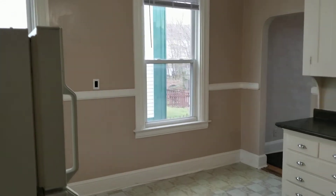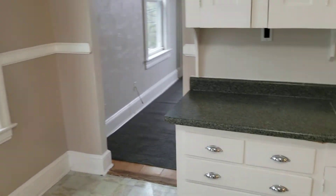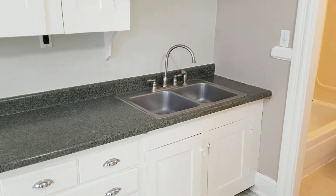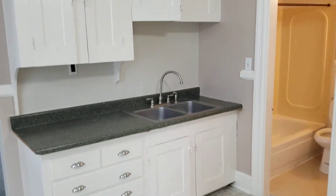So we're going to begin the walkthrough in the kitchen. As you can see, it's got a very nice vinyl floor along with a nice granite countertop, along with a double bin sink and plenty of cabinet space up above and below.